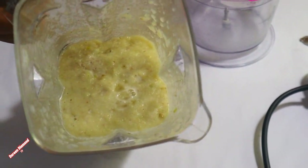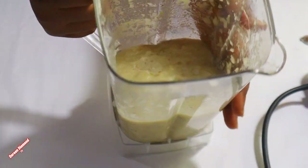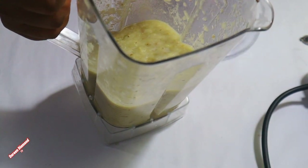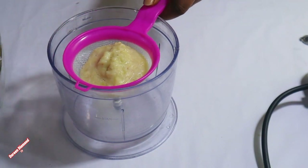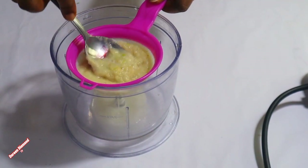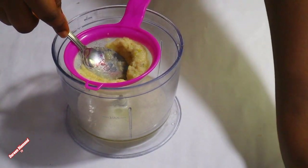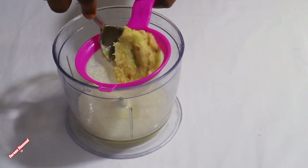Alright guys, we are done blending our fruits and spices. This is how it looks — blend it without water, but blend it gently so that your blender won't burn out. So I have to strain it. I will strain it. It's very thick, so you have to strain it and get all that juice out of it.